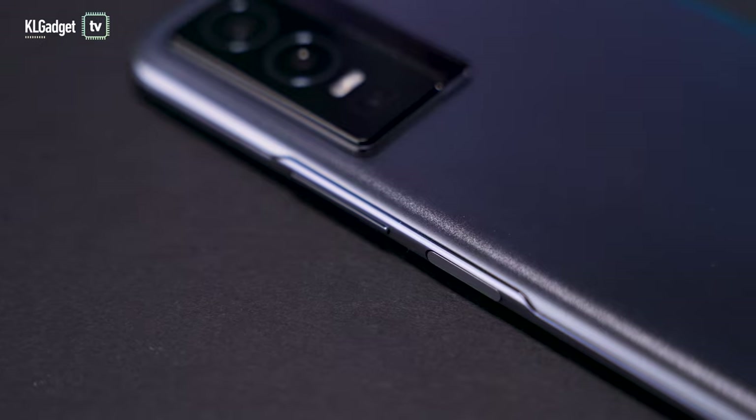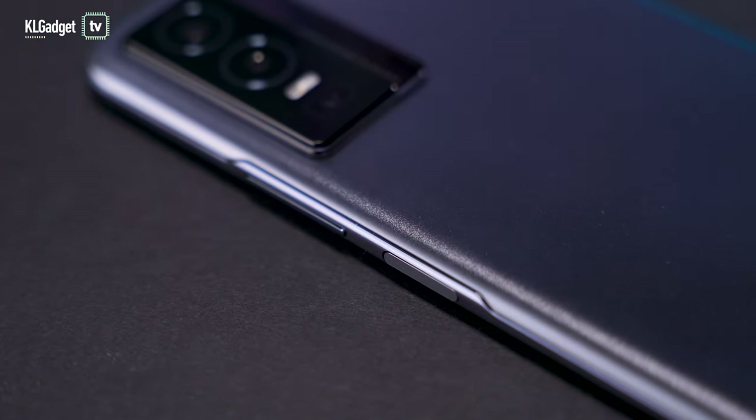On the right side, you get a shiny chrome finishing frame, a fingerprint sensor built right into the power button, and volume rockers. They feel nice and firm when you press them.